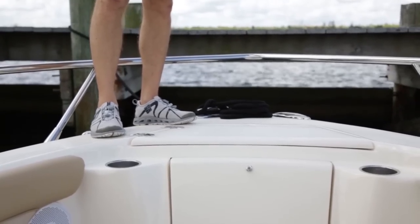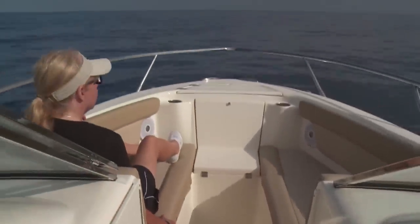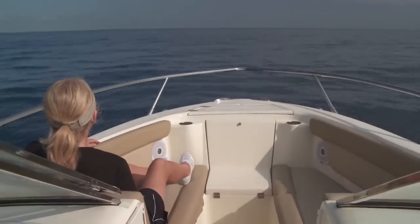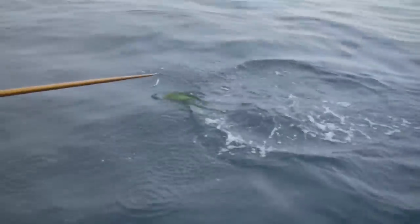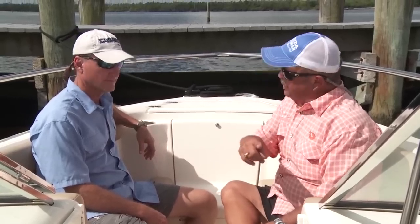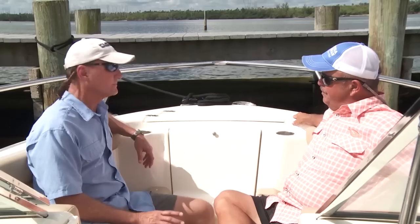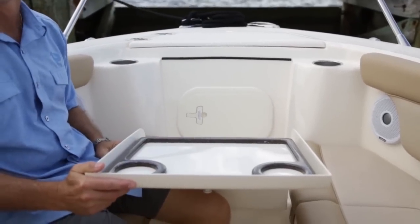Everybody likes bow seating — it's a great place to sit with your family. But to stand up here to gaff a fish or anchor the boat, I'm a little unstable standing on a cushion. I love the way they have staggered this step — it's one step from here down into the cockpit. And this flips down and now it becomes a table, so you can have a picnic lunch. You've got cup holders and a built-in cooler for drinks.